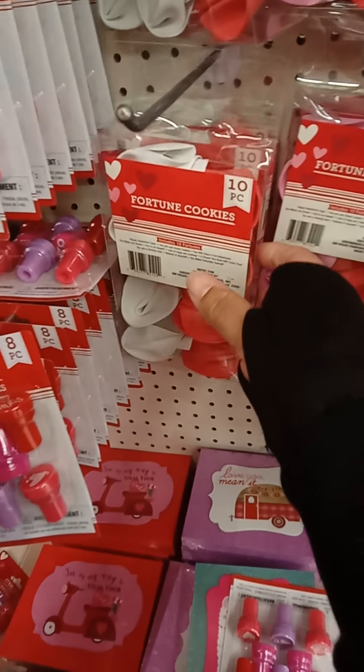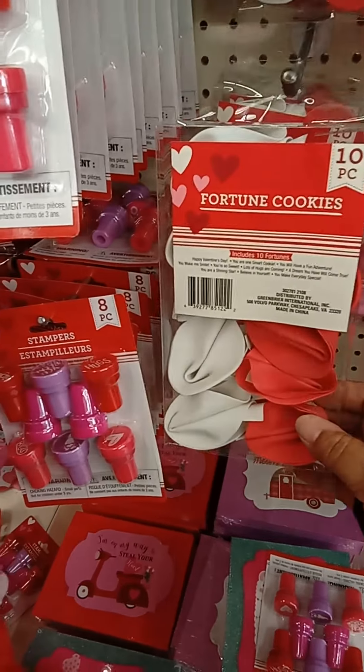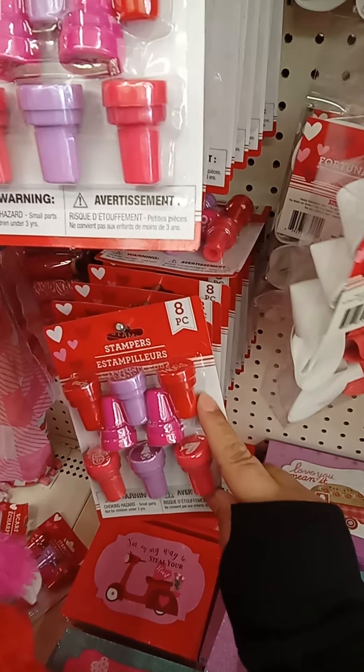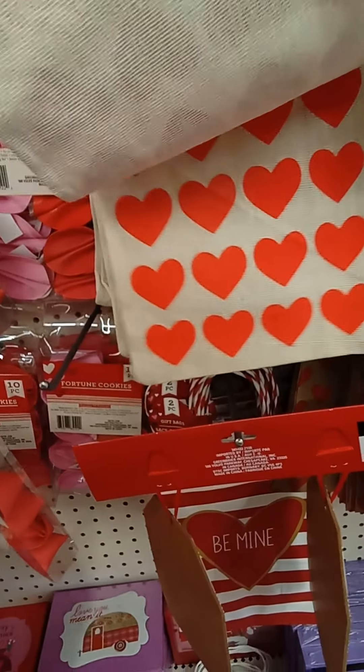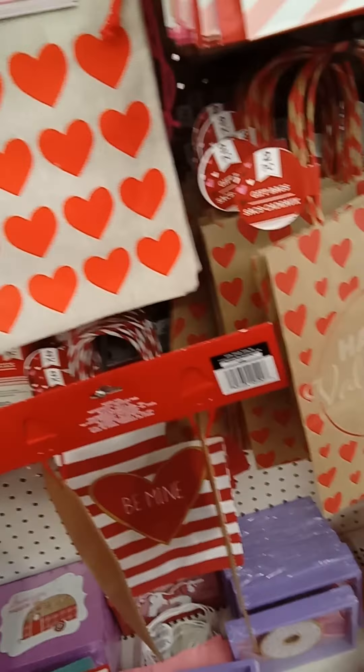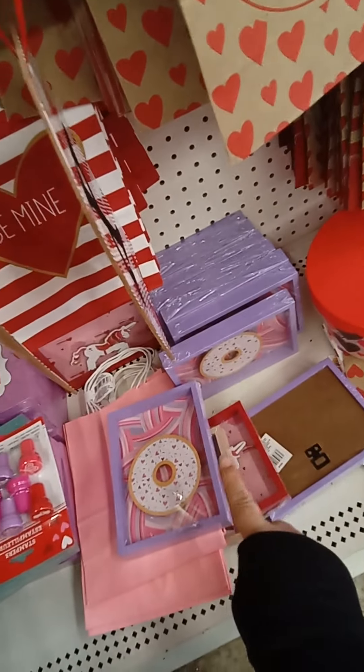They have these fortune cookies and it comes with ten — I'm not sure how that works. They have little stampers for the kids, and little bags, two in a pack. They also have different bags in burlap and some just in paper. Then there are little signs — like the donut one — that's the only one I found. Wait, hold on — there's one with a unicorn too.